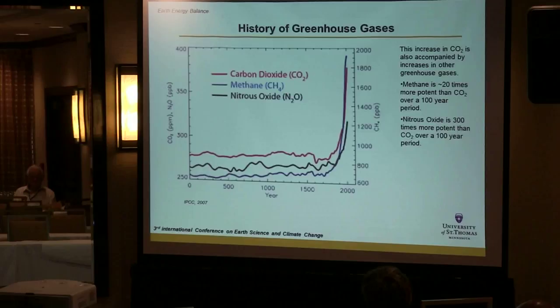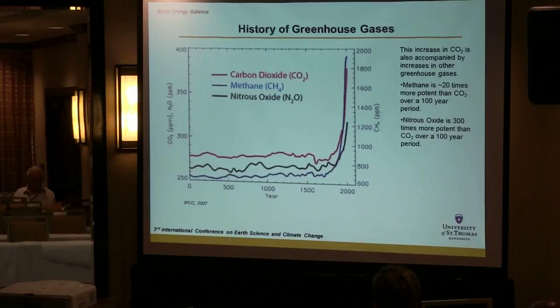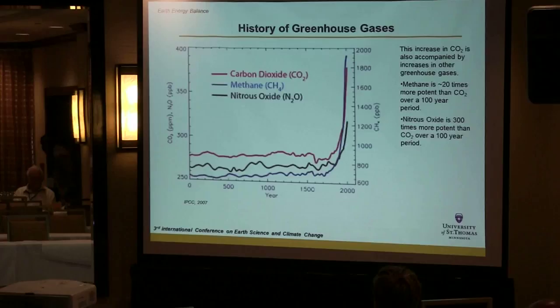But it's not just carbon dioxide. This is a famous graph from the IPCC AR4 report. The three most important human-emitted greenhouse gases — carbon dioxide, methane, and nitrous oxide — have all experienced significant increases since the onset of the Industrial Revolution.